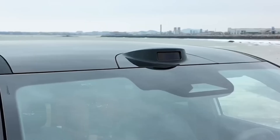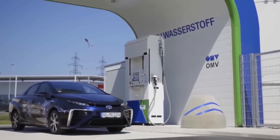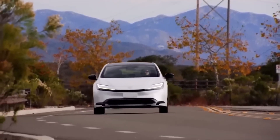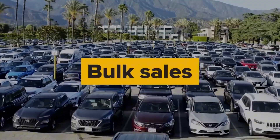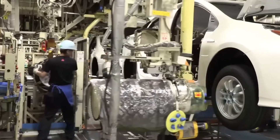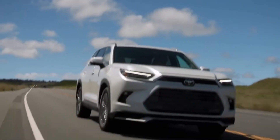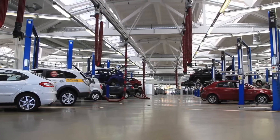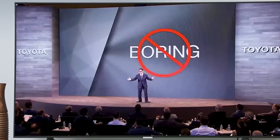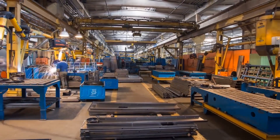Yuki, a 22-year-old rookie inspector, stepped onto the weld line at 5 a.m., terrified she'd stall the legendary 60-second rhythm. 12 seconds in, her gauge flagged a 0.3mm gap — tiny, but fatal for later sealing. Training kicked in: she yanked the cord, the section glowed amber, and a veteran mentor arrived before her pulse steadied. Together they recalibrated the clamp arm. The line never stopped, and 800 downstream vehicles avoided a recall. That morning she learned Toyota's paradox: stop briefly, sprint forever.